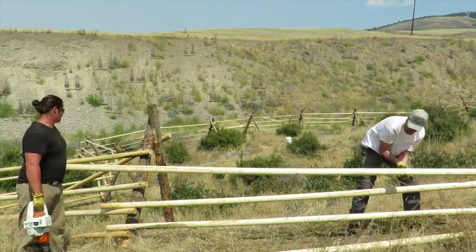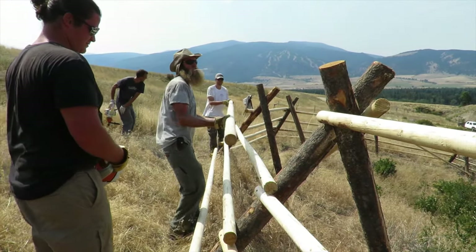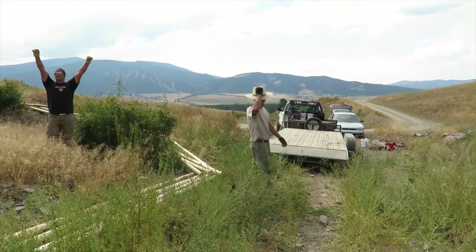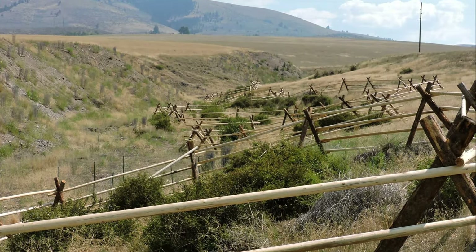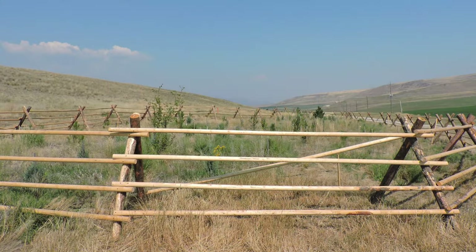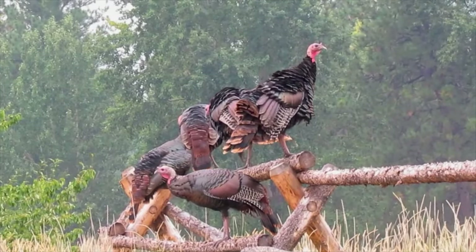The shrubs enclosed here in sheep camp are natural. We also use a perch. Wild turkeys also use it as a perch.